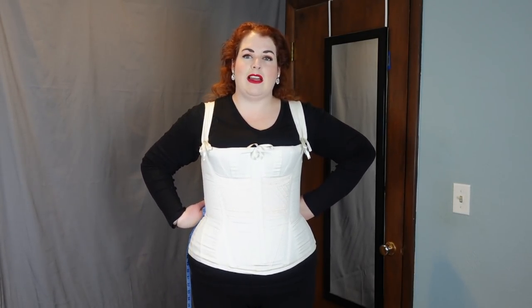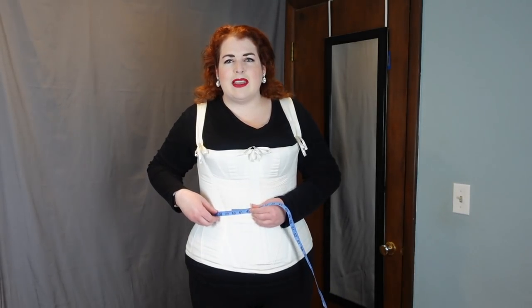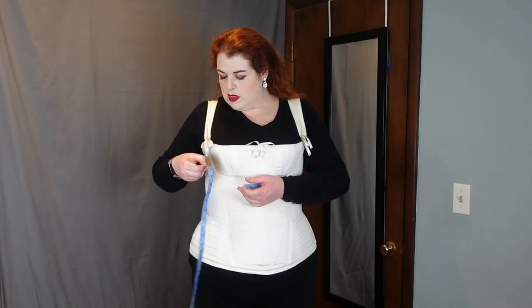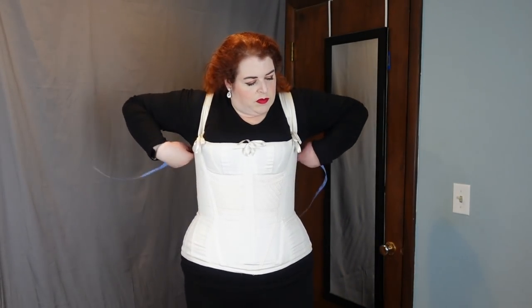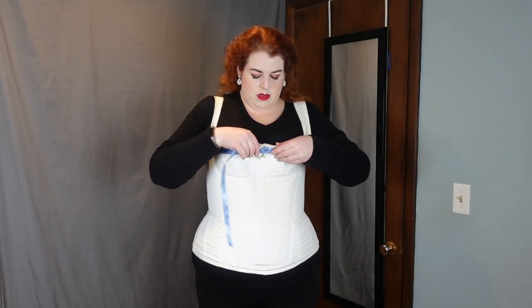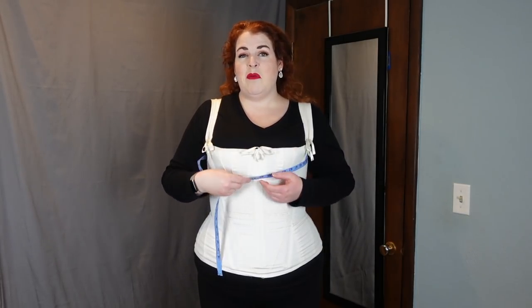I don't expect much change in this corset from my natural measurements because there's not a lot of compressing, squishing, or anything going on — they're really pretty comfortable and just snug. Waist is, I think, my exact natural waist measurement: 39¾. Underbust is 41⅛, which is actually a little bit more snug than my natural measurement. Bust is a quite high bust — it's smaller than my natural bust by quite a bit at 45⅜, but it doesn't feel like it's being compressed at all, which is surprising. Hip is 53⅝, actually larger than my natural hip as well.